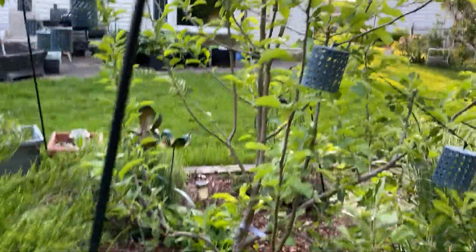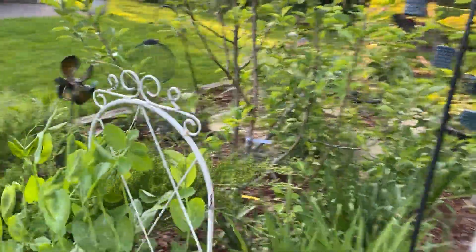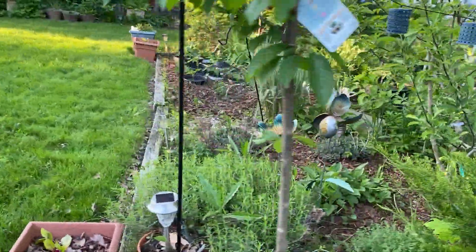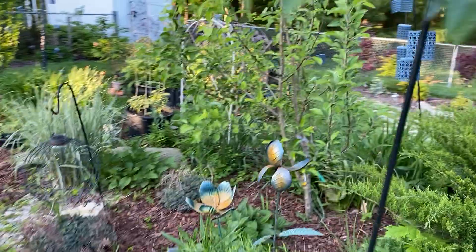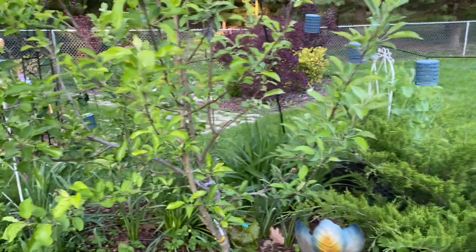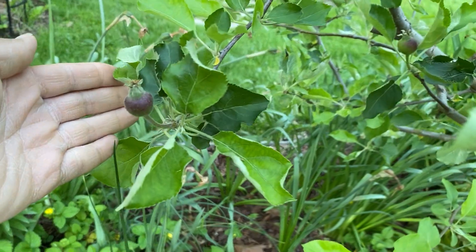My daughter was out looking and said 'Mom, did you see the ones that are larger?' I think there's Jonathan Gold in there, Golden Delicious — I want to say she has about five different kinds of apples. Stepping in — see that right there? Let me get you another view.